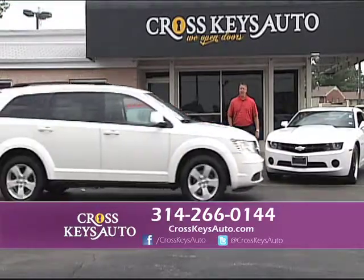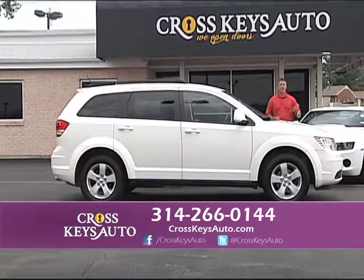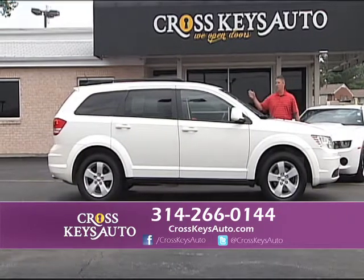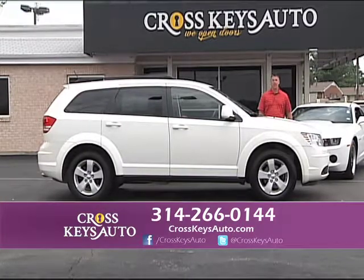Here's another new arrival — kind of a crossover vehicle. It's a 2010 Dodge Journey SXT, front-wheel drive. It's great on gas and it even offers third row. Full power, tinted windows, third row, kind of a crossover vehicle. I probably have 30 to 40 crossovers in stock at all times.